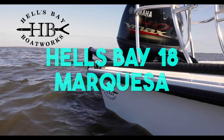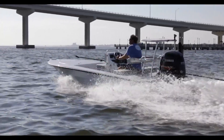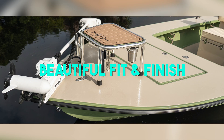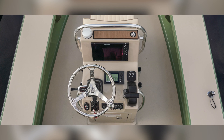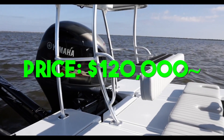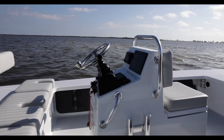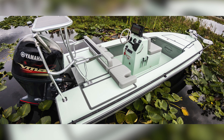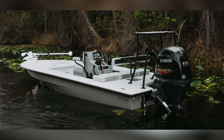At number two we have the Hell's Bay 18, which is 18 feet 1 inch in length and has a 6 foot 5 inch beam. It drafts in 7 inches of water fully rigged out. In my opinion, Hell's Bay has the best fit and finish out of any skiff in the industry — they really make a great product. A lot of enthusiasts in this space will vouch for Hell's Bay. Their boat comes at a hefty price tag of around $120,000 fully loaded. If you want a full carbon fiber construction, the price will increase even more from that $120,000 — be sure to add money on top of that range.